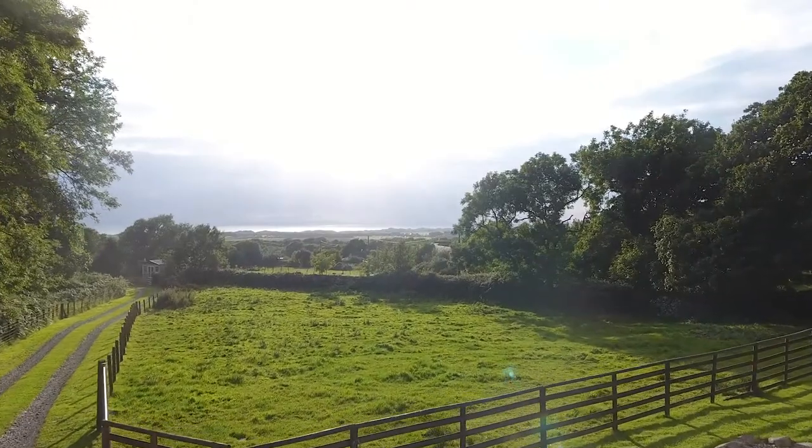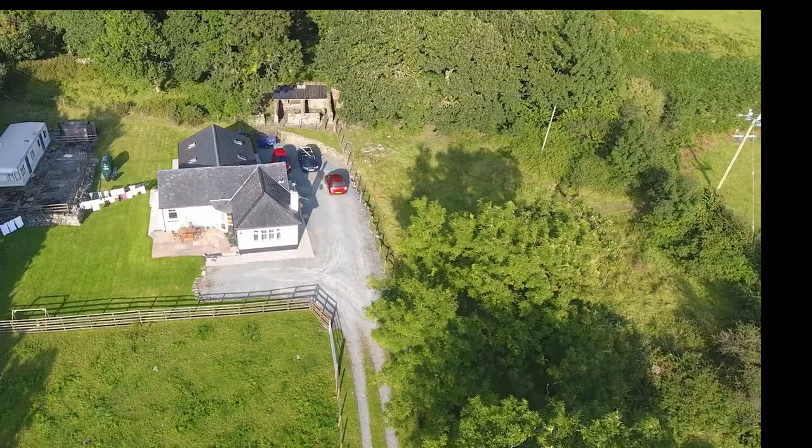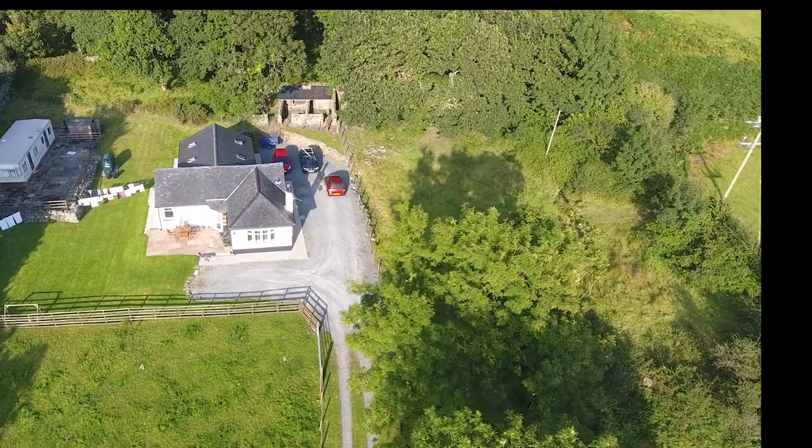What do you think has been the best thing about living here? The view and the peace I think — it's a very peaceful place to be.